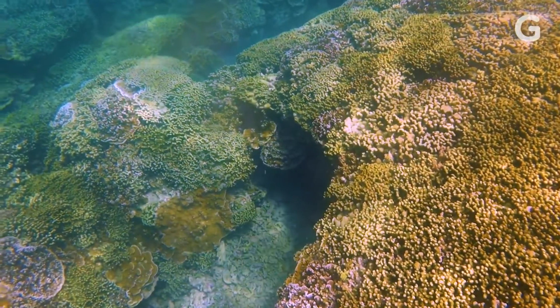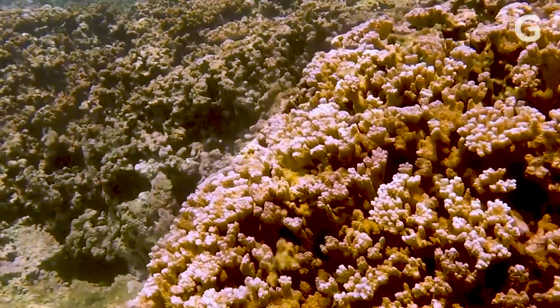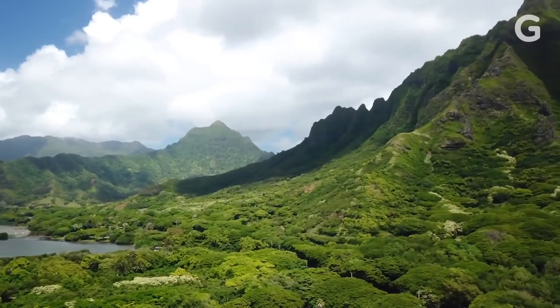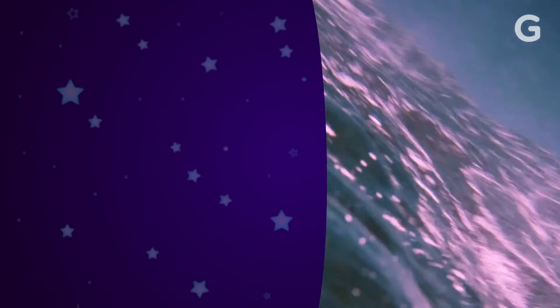If climate change continues on its current path, the world's coral reefs will all probably die off. If they're going to be saved, the innovative research done on Coconut Island could be part of the solution. The future might be uncertain, but for the tireless researchers at the Gates Lab, the fight's not over yet.